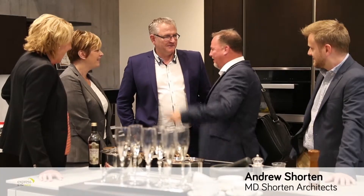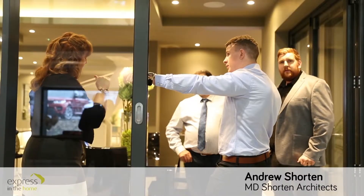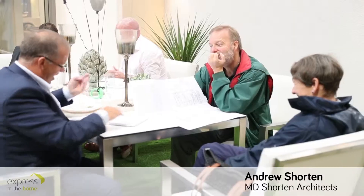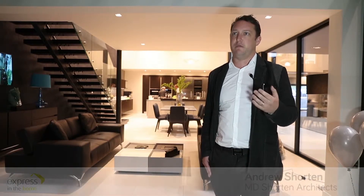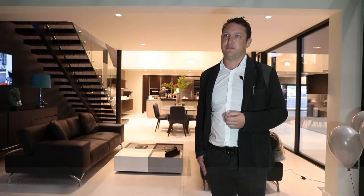I don't know of anywhere else where you can go and actually really see this amount of products in context, which is really the key thing. Particularly for clients and the general public, being able to see something in context and visualise it makes it hugely more beneficial. So I think it's a fantastic facility.